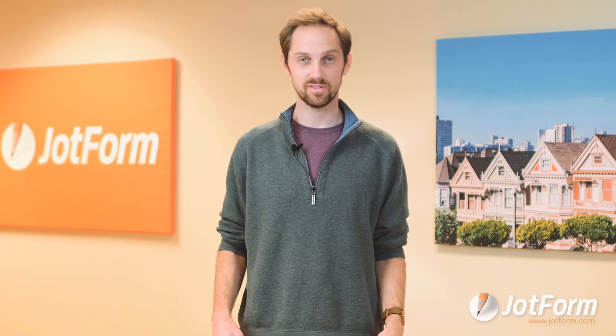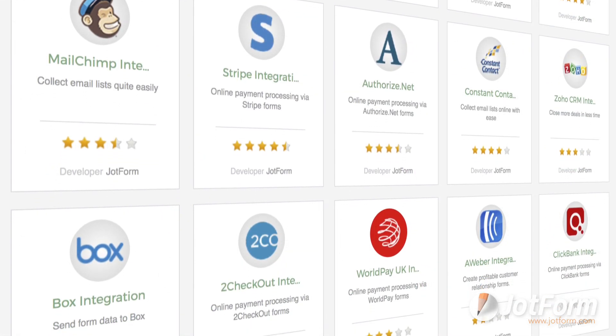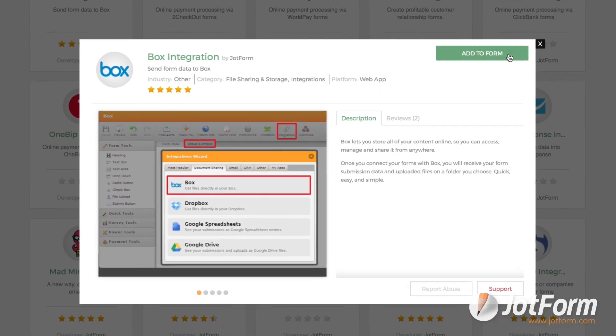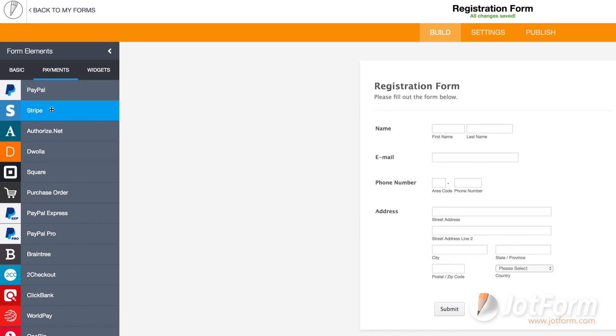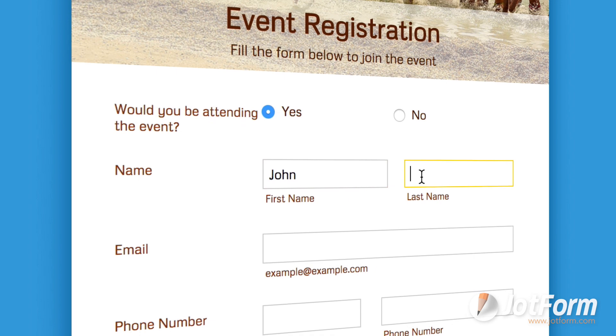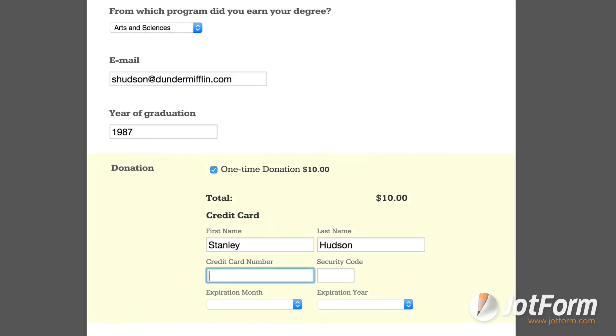One of the reasons people choose JotForm is our vast catalog of integrations. Whether you need to send form response data to your preferred CRM, email marketing service, cloud storage, or a spreadsheet, JotForm has you covered. JotForm even offers payment processing integrations that allow you to get paid directly through online forms — perfect for event registrations, application fees, product orders, and donations.